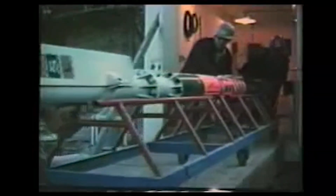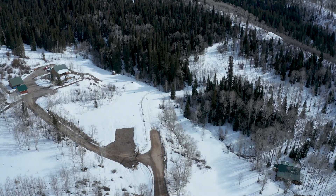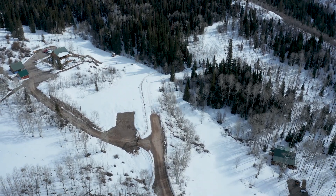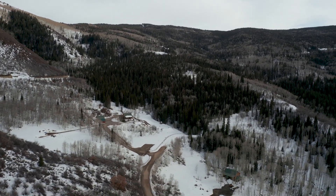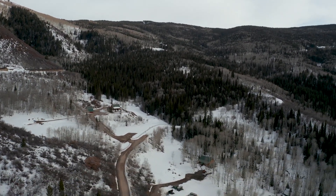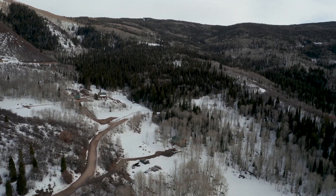They put this bomb in the ground — that was twice as powerful as the one dropped on Hiroshima. The purpose of this blast was to release a large amount of natural gas easily. It succeeded in doing so, but the natural gas was contaminated with radiation and therefore could not be used for household uses like cooking and heating.